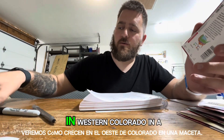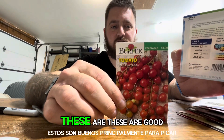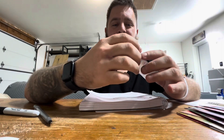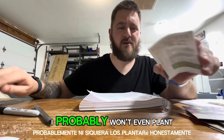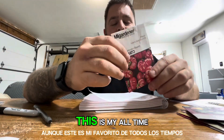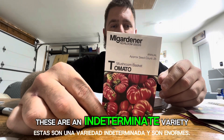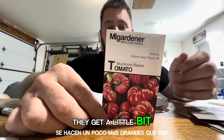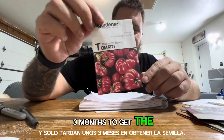We'll see how they grow in western Colorado in a pot. Red currant tomatoes — these are good mostly for snacking on, they're pretty small. Jubilee tomatoes, I've never grown them before. Boxcar Willie — I probably won't even plant those, honestly. This is my all-time favorite though: mushroom basket tomatoes. These are an indeterminate variety and they're huge — 16 ounces or so. They can get a little bit bigger than that and they only take about three months from seed.